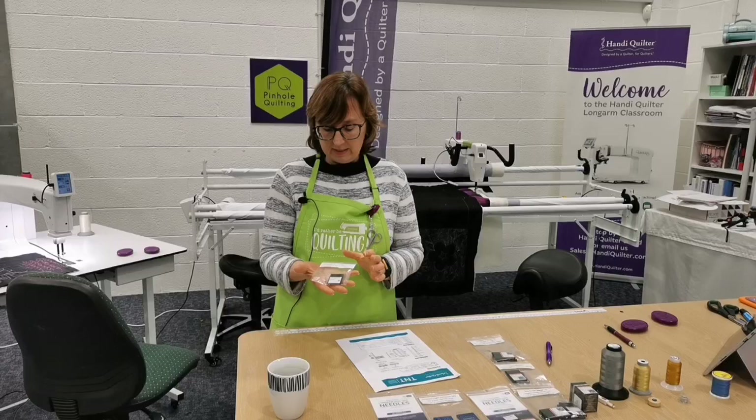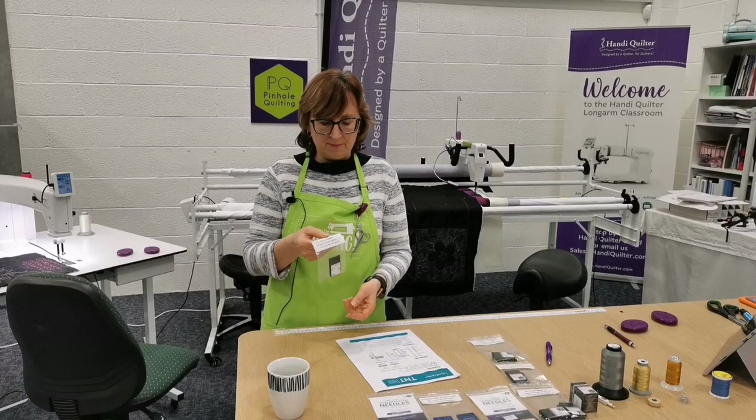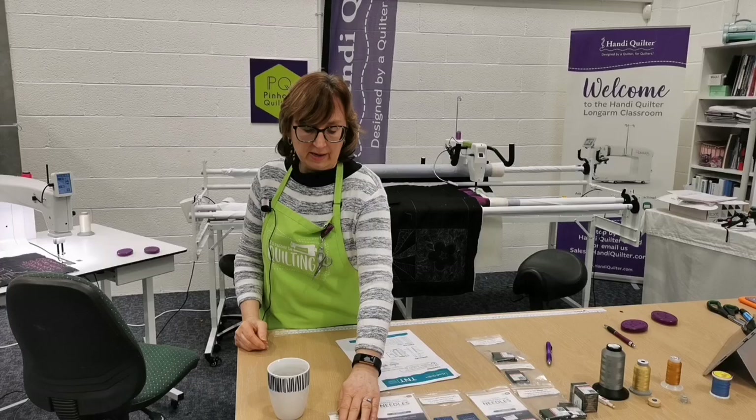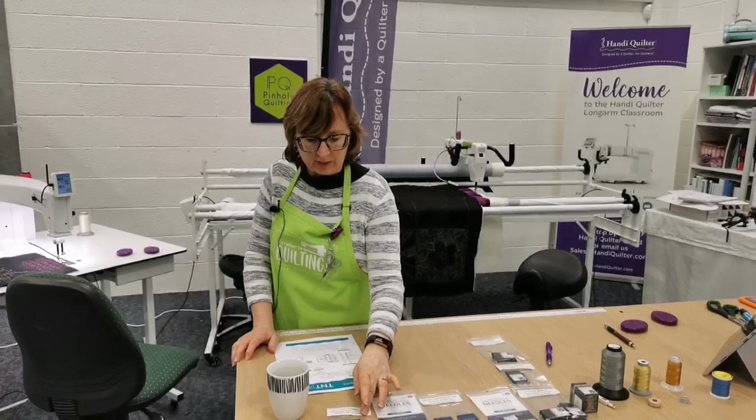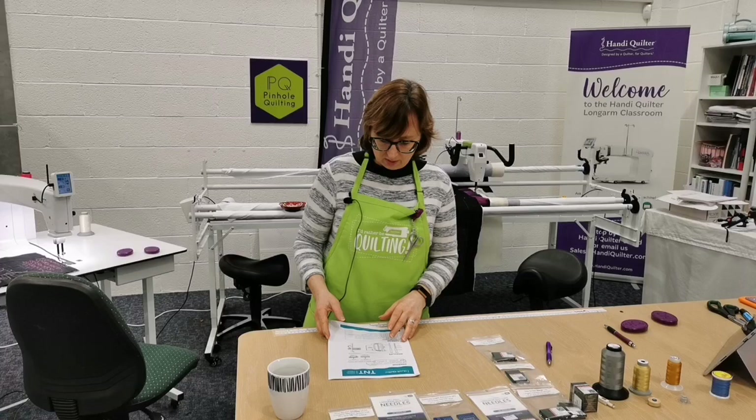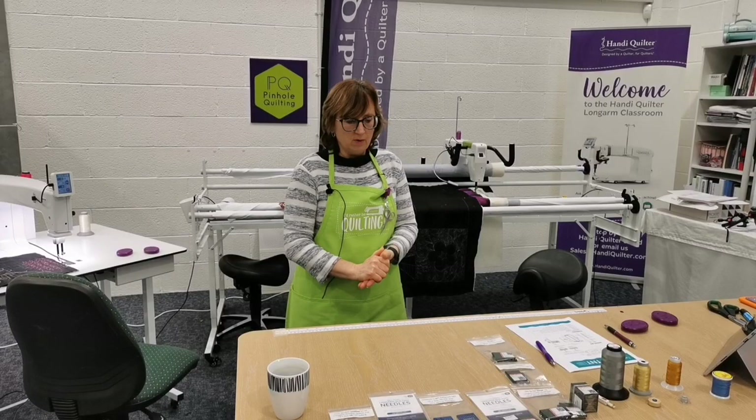The last needle type we stock at the moment is the leather needle — a specific needle point designed to go through leather without splitting it. We got these in for an academy with leather work from Annalise Little. We currently only have size 16s; if you need 18s, let me know and I can get them.